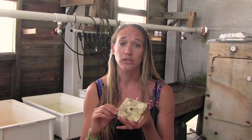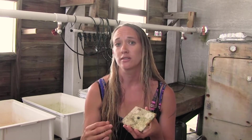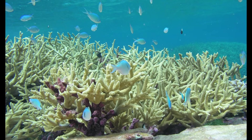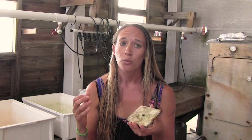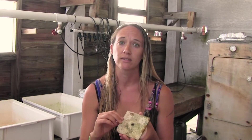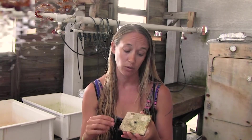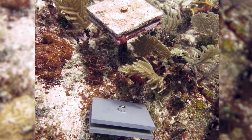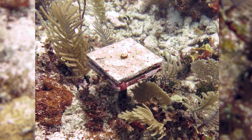The cool thing about these tiles is that we get an idea for how the ecosystem is functioning, because calcium carbonate production is essentially the foundation of the ecosystem — think of it as the three-dimensional structure of the framework. In order to have healthy coral reefs persisting over time, those reefs need to continue building and growing. These tiles give us a metric for how much calcium carbonate production is happening, at least in terms of coral and algae, and how much coral settlement is occurring. It gives us a baseline to monitor over time to see if that fundamental ecosystem property is changing.